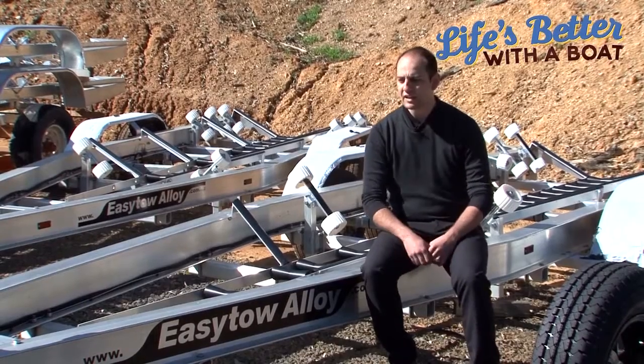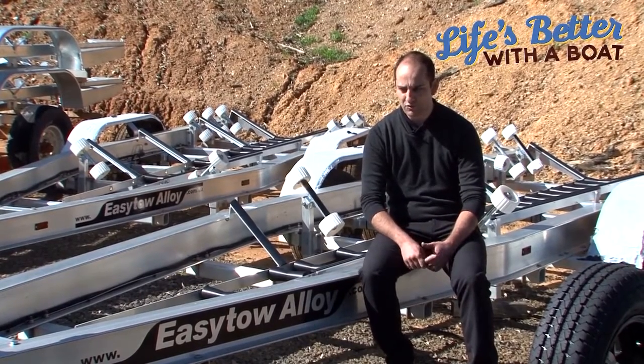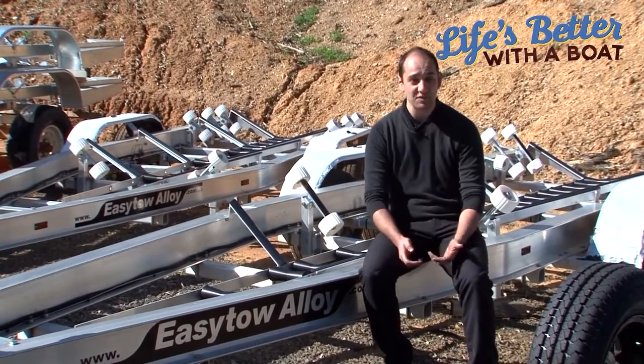That's all from me. Just remember that it's really important to make sure you have the right trailer for the right boat. And remember, life's better with a boat — especially if it comes with a good trailer.